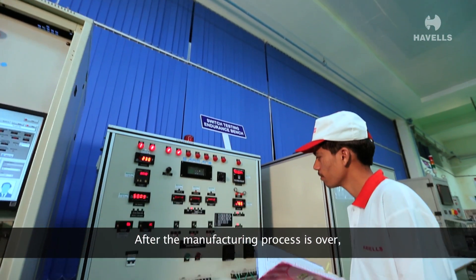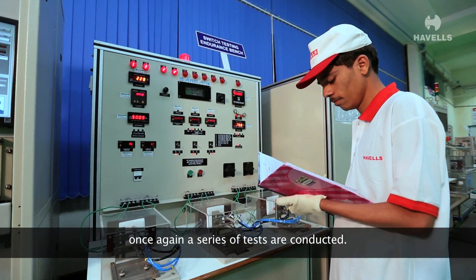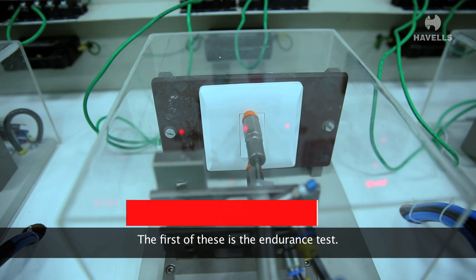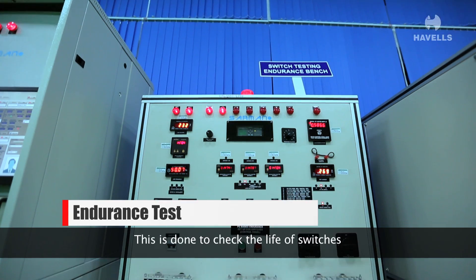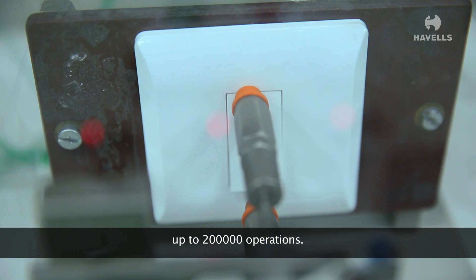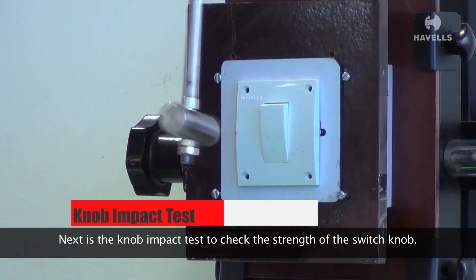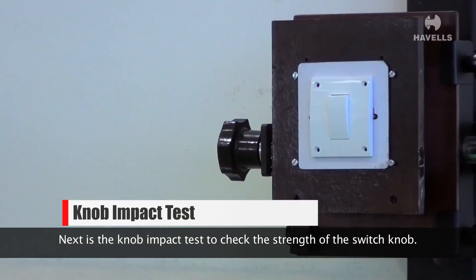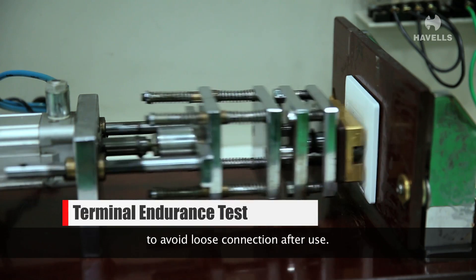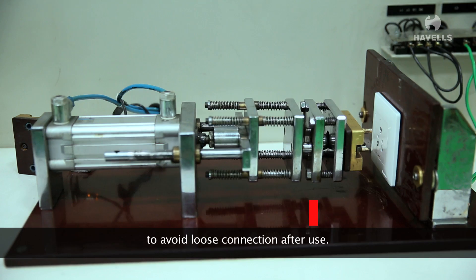After the manufacturing process is over, once again a series of tests are conducted. The first of these is the endurance test, done to check the life of switches up to 200,000 operations. Next is the knob impact test to check the strength of the switch knob. Terminal endurance checking is done to avoid loose connection after use.